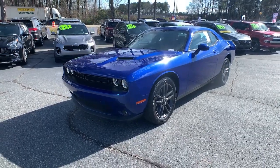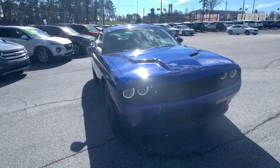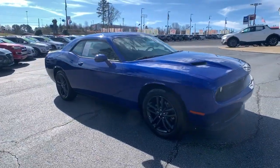You will be amazed by this 2019 Dodge Challenger. This vehicle still has fewer than 10,000 miles on the clock, so it won't last long.